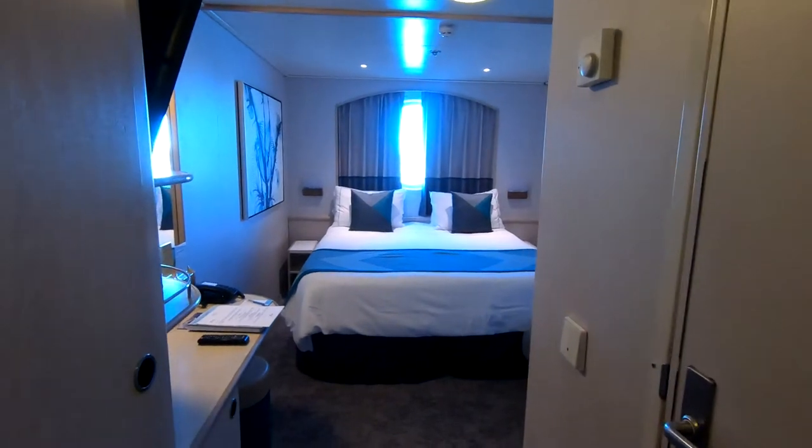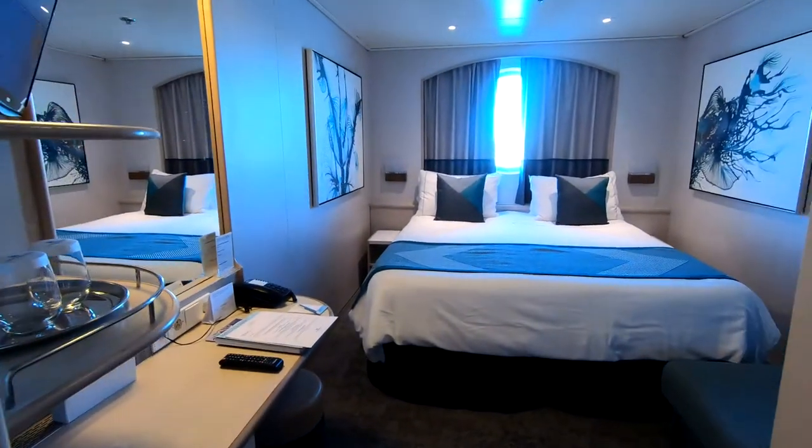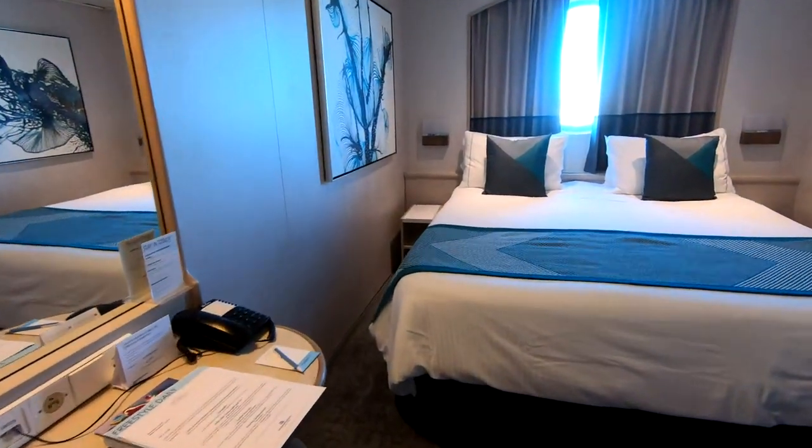Welcome to room 8235 on the Norwegian Jade. Recently we took the Norwegian Jade along with our friend. This is my friend's room — it's an Ocean Porthole Room.